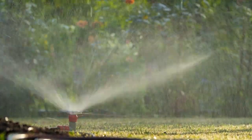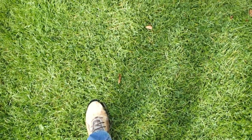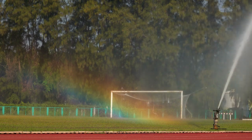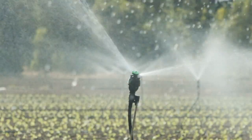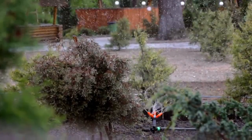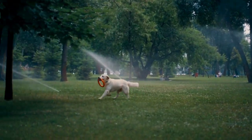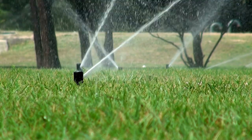The evolution of lawn sprinklers mirrors broader trends in technology, from 19th century manual models to today's digital integrations. As environmental awareness rises, future advancements are likely to focus on conservation, possibly moving towards systems that recycle grey water or use alternative water sources. With climate change and growing water scarcity, the industry is innovating to prioritize sustainability without sacrificing homeowners' desire for well-kept landscapes. Lawn sprinklers may seem simple, but they embody a history of invention, cultural values, and environmental awareness. From Joseph Smith's early nozzle to today's AI-assisted systems, each advancement reflects society's changing relationship with technology, the environment, and our vision of home. The next time you see a lawn sprinkler spraying water over a green lawn, remember: it's not just a device — it's the product of a century's progress, a testament to humanity's quest to shape nature in pursuit of beauty, convenience, and sustainability.